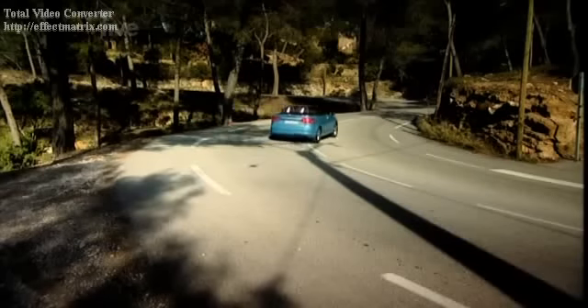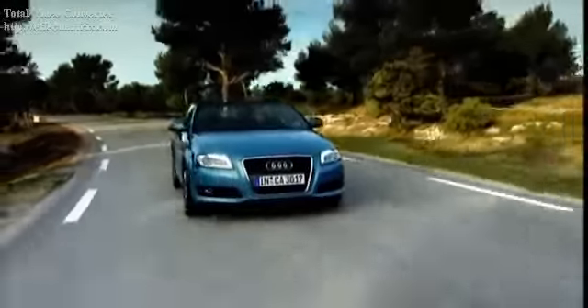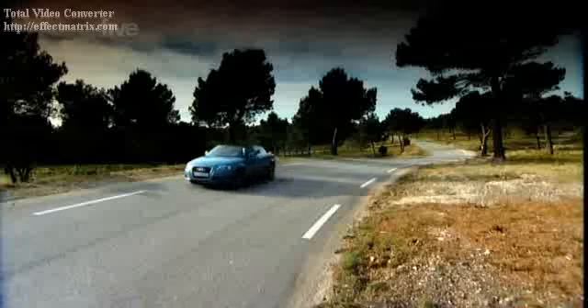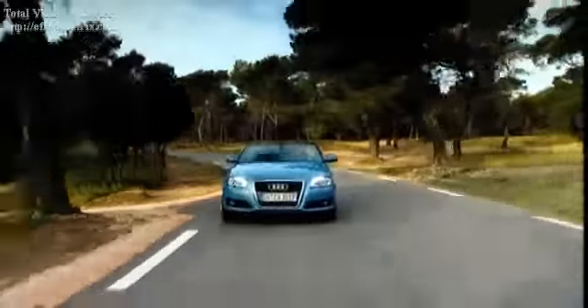But enough of suntans and suitcases and styling — what about the performance? There are four engine options: two petrol and two diesel. Because the director liked the colour, I'm in a two-litre TDI, for which prices start at £22,750. But for £500 less, you can get the cheaper of the two petrol engine models, and that'll get you to 60 one-and-a-half seconds faster.